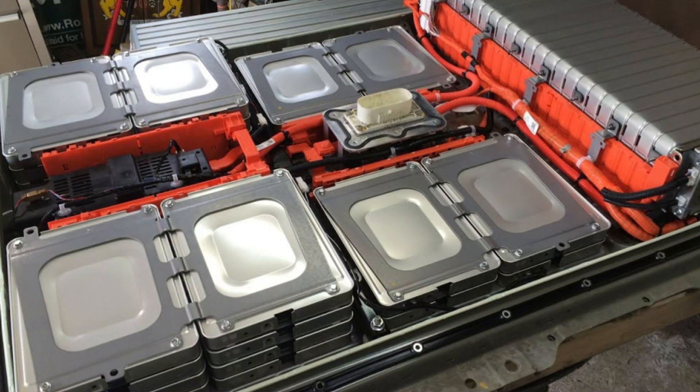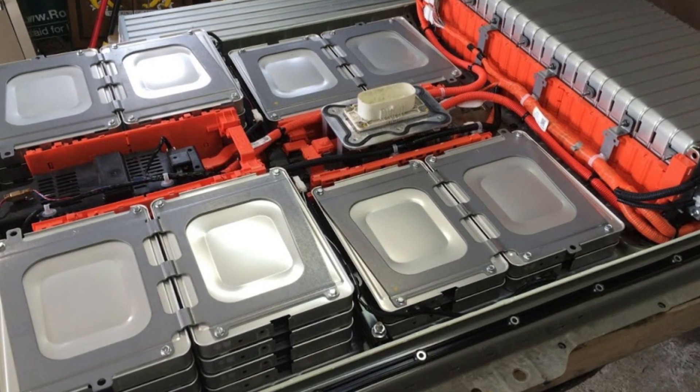Unfortunately, very often this warning will indicate a problem with the high voltage battery — one or more modules of the high voltage battery are faulty and may need replacement.